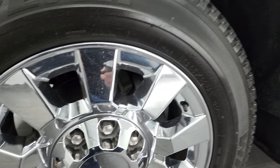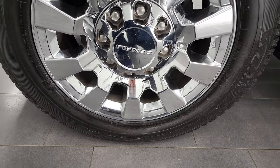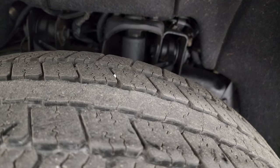This one comes with really nice 20-inch chromed alloy rims, and it has Goodyear Wrangler SRA tires — LT265-60R20s — and they have right around half the tread left on them.